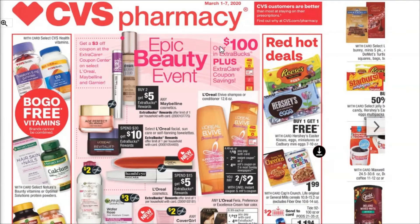We've still got the Epic Beauty Event going on this week at CVS. There's going to be a lot of good deals on makeup as well as hair care and other things like that. Also we're starting to see some better Easter candy deals. The Hershey's eggs and the Reese's eggs are buy one get one free, so that's good. Hopefully we'll get some kind of a CRT for candy to pair with that or some kind of coupon to make that an even sweeter deal.